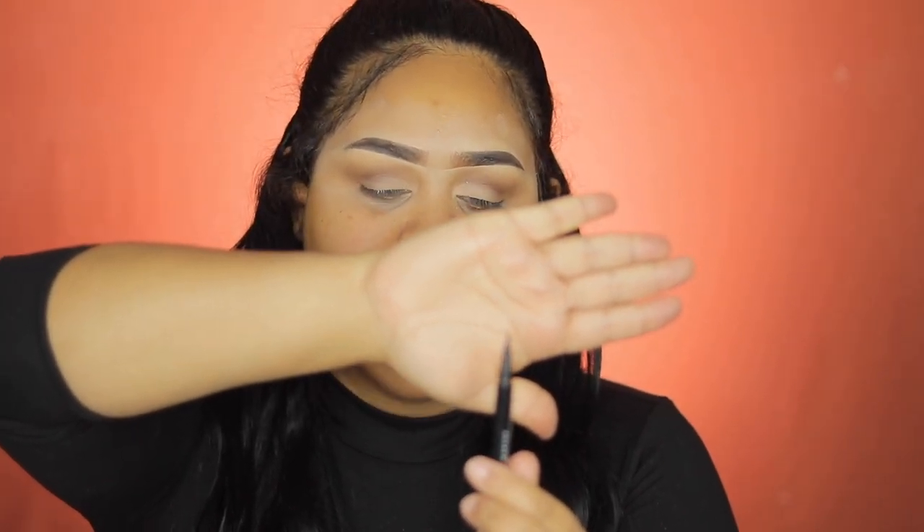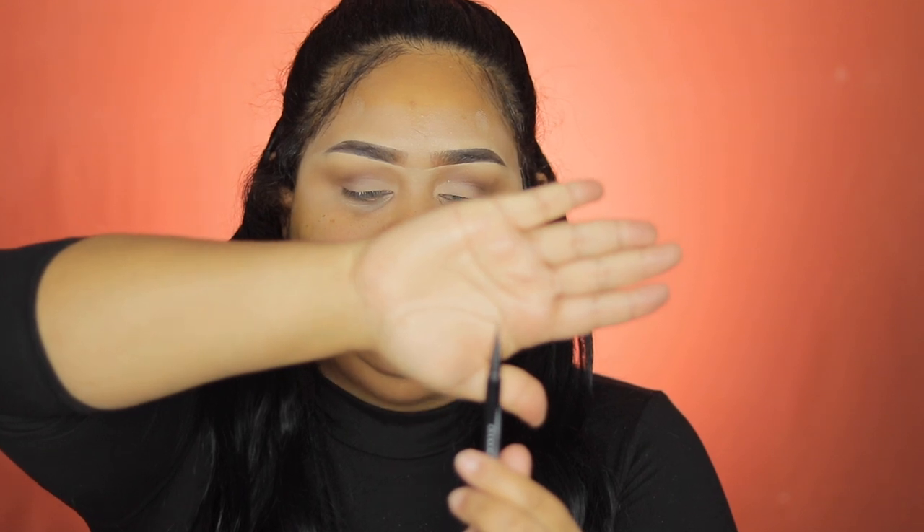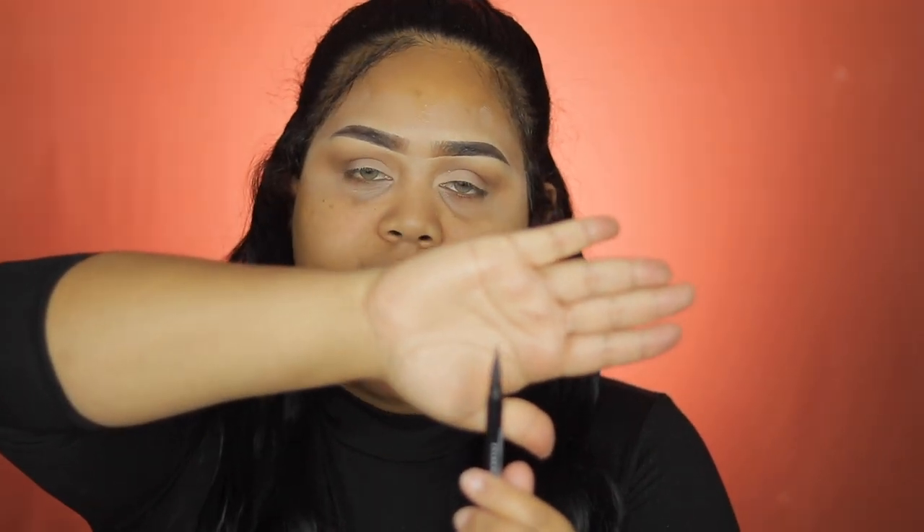I'll be using NYX Professional Makeup eyeliner in black. Look at the way this brush tip is — I love how easy you can do your wing liner with this. It's amazing; you need this in your makeup collection.